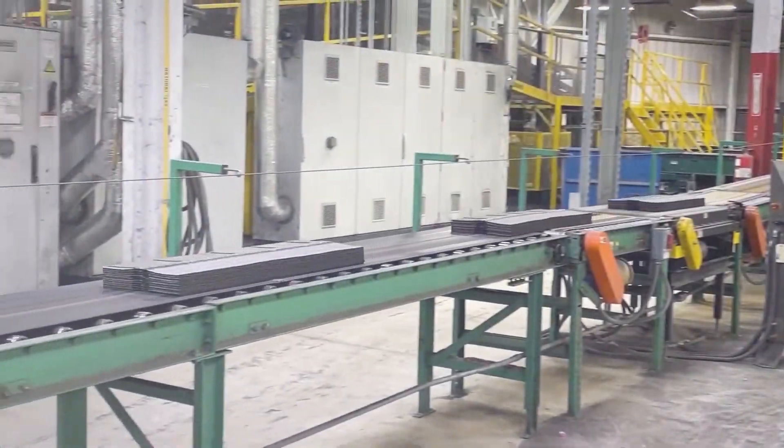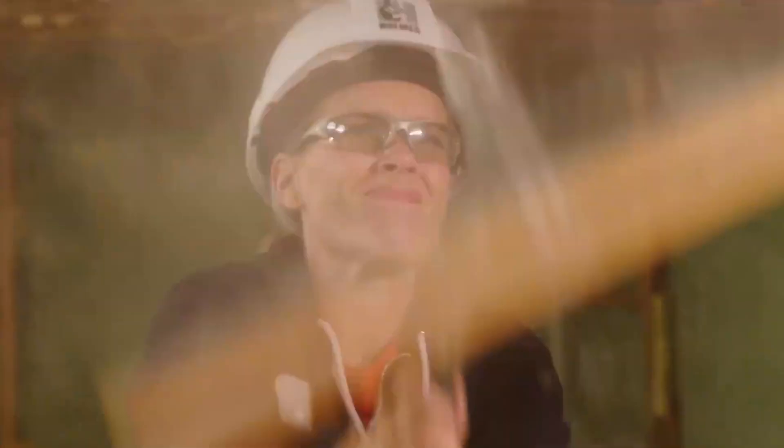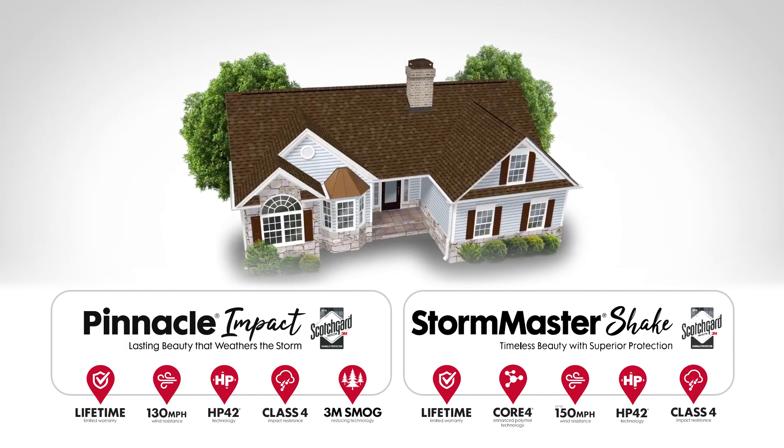When it comes to your roof, did you know that innovation is hard at work? Hi, I'm Sheri Holmes, a professional contractor, TV host, and mother of two, and I'm here to tell you about Atlas Roofing's impact-rated shingles.